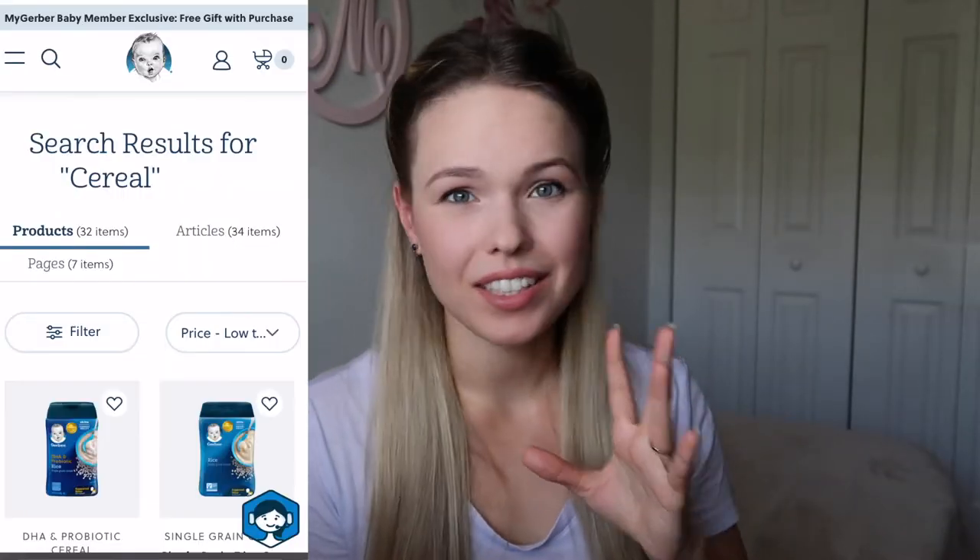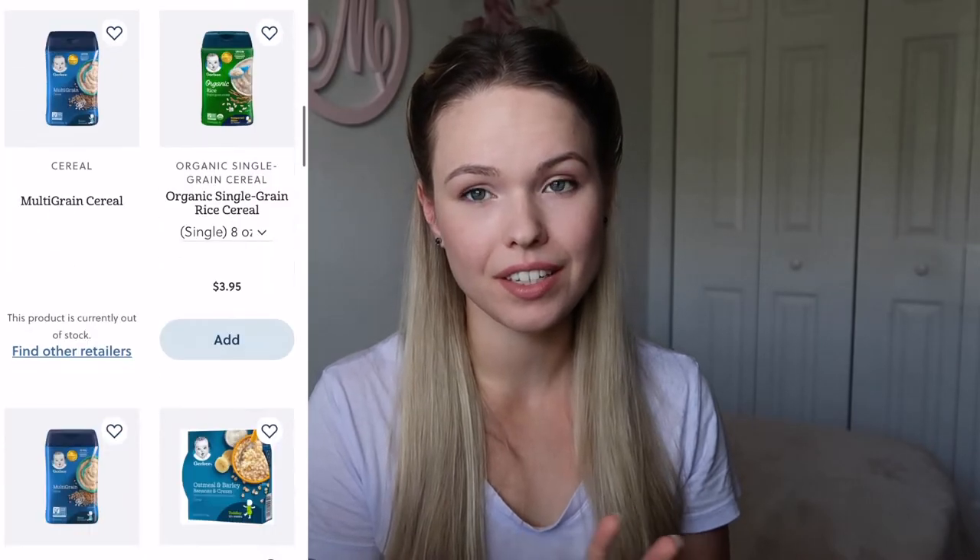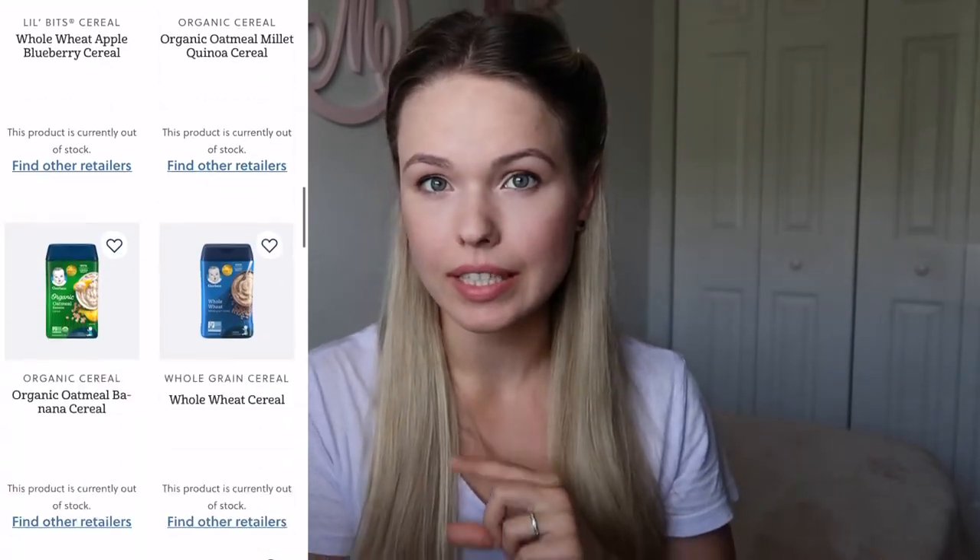Next up is a tough one — baby cereals. Store-bought baby cereals, particularly Gerber's, are probably the number one most popular baby food in the US. Not all Gerber baby cereals are bad — I have a separate video on the best store-bought baby cereals linked below. The general rule is: the fewer ingredients, the better. The bad ones are those with added sugars and natural flavors. You just need to read the ingredients of each one.